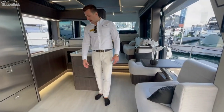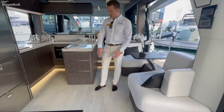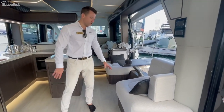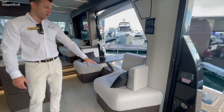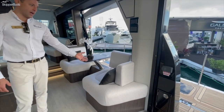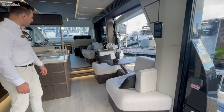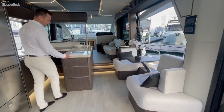Moving into the interior, you have a few different options on flooring. This is their lighter option with the eucalyptus matte finish on the wood; there are three options for those wood finishes, as well as vinyl. This is the fabric option — you can also do a traditional white vinyl or a mocha tan vinyl.